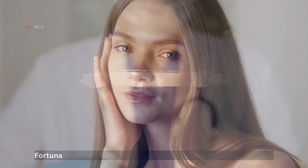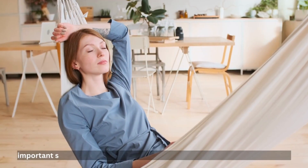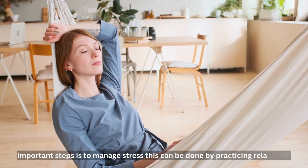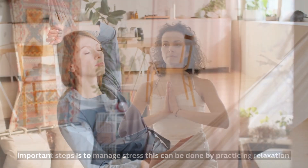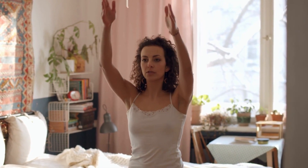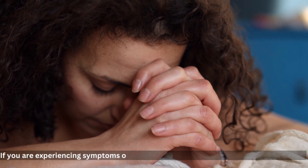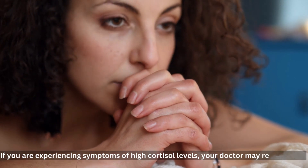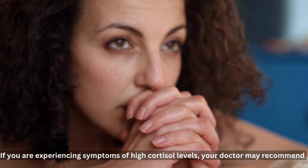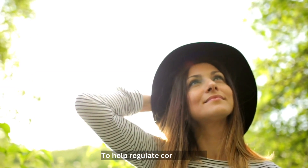Prevention and Treatment. Fortunately, there are ways to prevent and treat high cortisol levels. One of the most important steps is to manage stress. This can be done by practicing relaxation techniques such as yoga, meditation, and deep breathing. It's also important to get regular exercise and maintain a healthy diet. If you are experiencing symptoms of high cortisol levels, your doctor may recommend medication, such as corticosteroids or other medications, to help regulate cortisol levels.